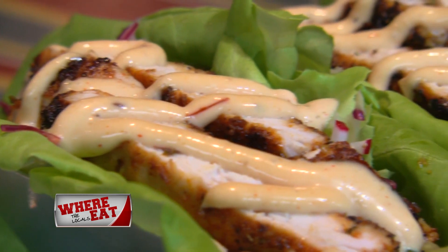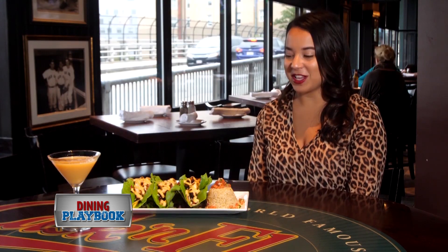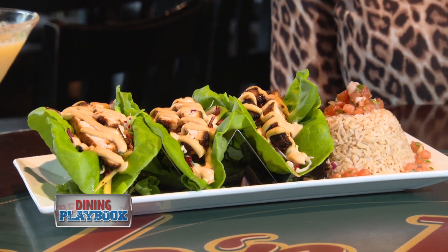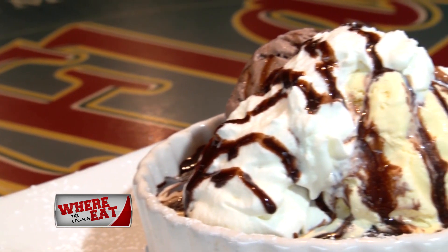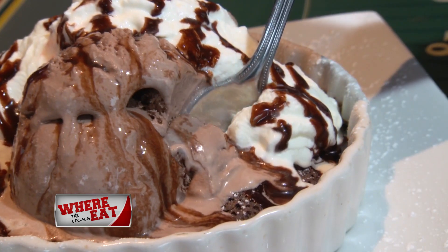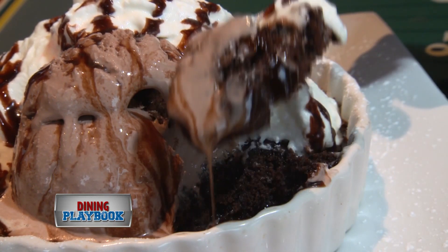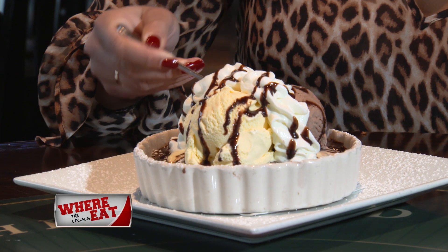The chicken lettuce wraps are served with a house-made Asian chili sauce — for people looking for a lighter option, these chicken tacos on a lettuce wrap will do the trick. Don't leave without dessert, because the brownie sundae is the finale of dreams. Served in a skillet, the brownie comes out warm, topped with plenty of vanilla and chocolate ice cream, a drizzle of chocolate sauce, and a dollop of whipped cream.